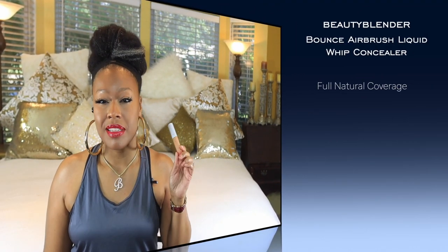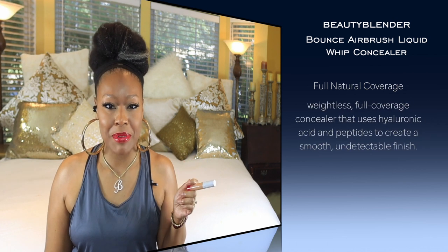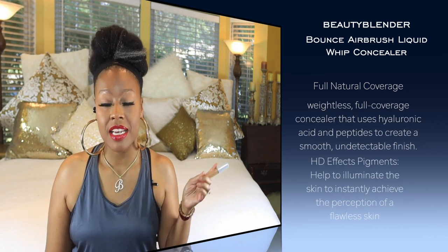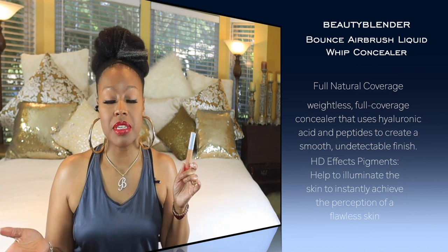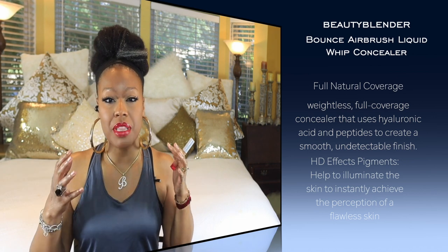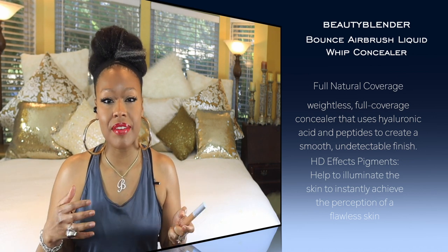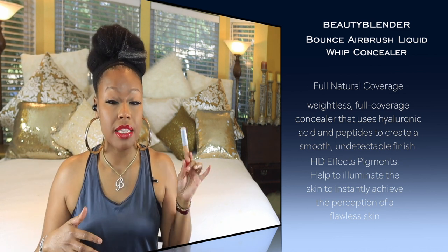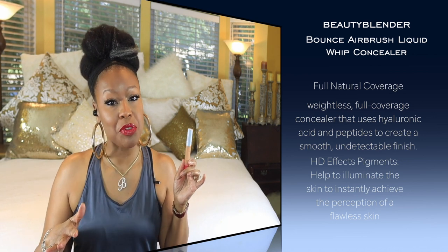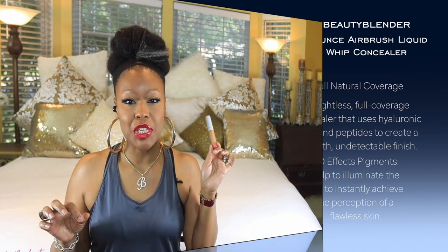Another one that's good for puffiness and discoloration is the Bounce Concealer by Beauty Blender. It has tetrapeptides and hyaluronic acid, which is a skincare favorite. It provides good coverage and helps with puffiness. You do need to be careful with how much you use — it's thick, so only use a little bit. It's always worked well for me.